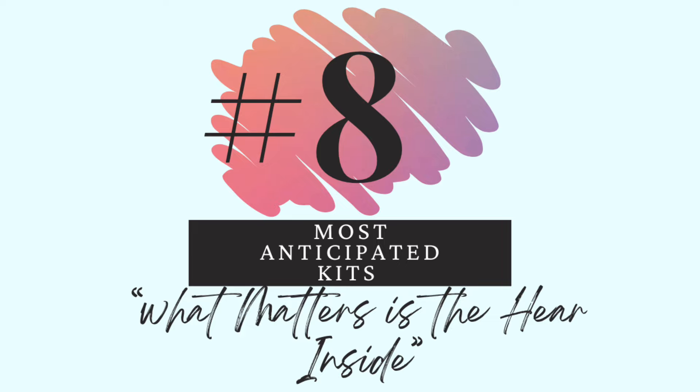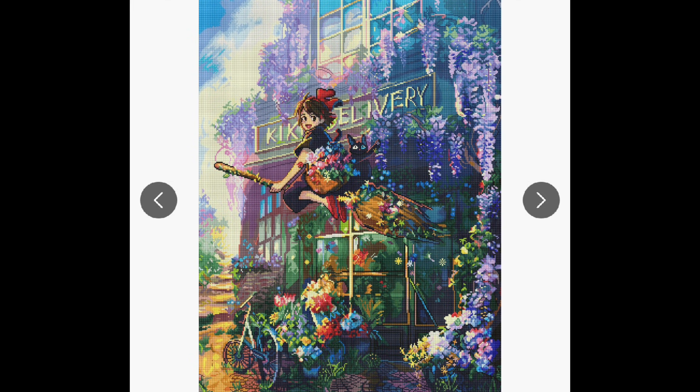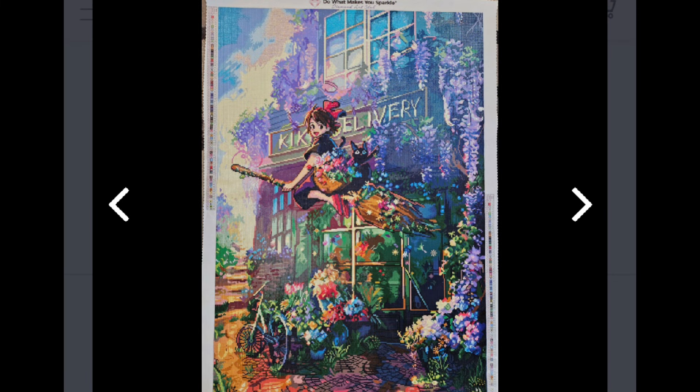Number 8 — What matters is the heart inside. That's a quote from Kiki's Delivery Service. I love that movie so much — I love the flowers in this one, the cat, the fact that she's flying, and just the colors. It's also nostalgic because this is a movie I used to watch as a kid all the time. The quote is when she's talking to her mom about not liking her dress and her mom says the dress doesn't matter, it's the heart that's inside it. Here it is finished — I believe this is Diamond Art Club's top-selling kit.